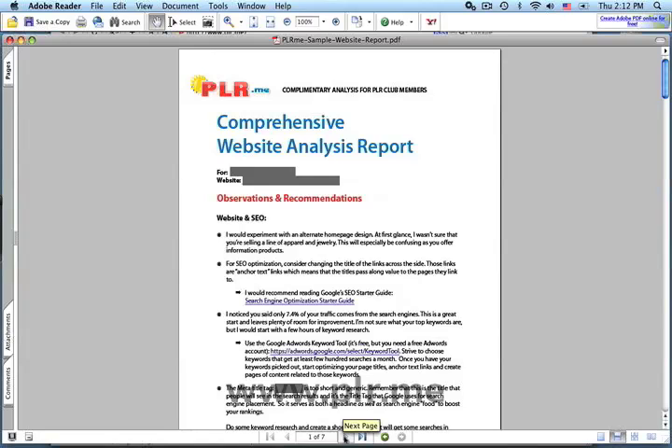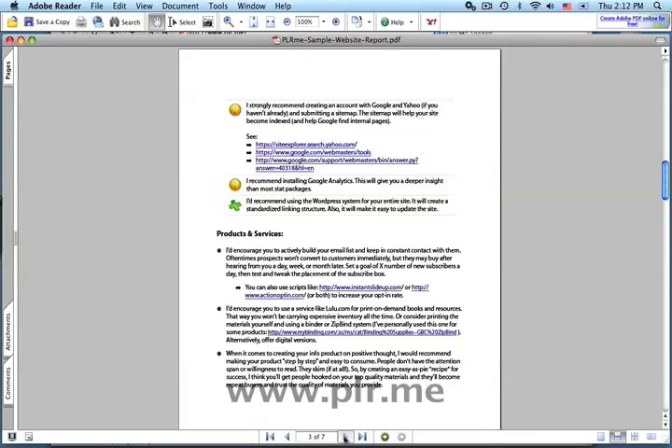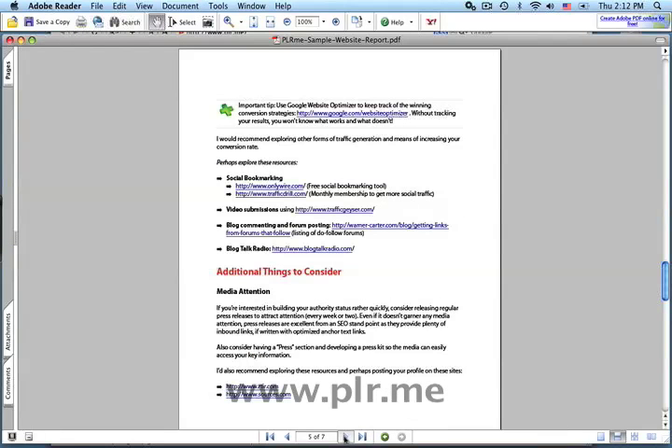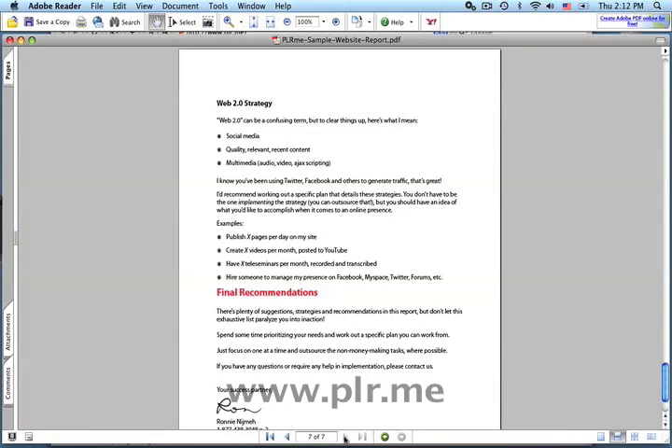We'll review your website SEO practices, we'll give you some product generation strategies, we'll analyze your inbound links, we'll consider your conversion rate and traffic generation strategies, and we'll also give you some ideas about how you can obtain media attention, outsourcing, and web 2.0 strategies.